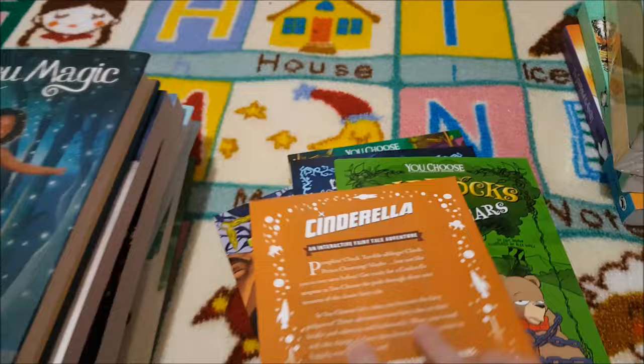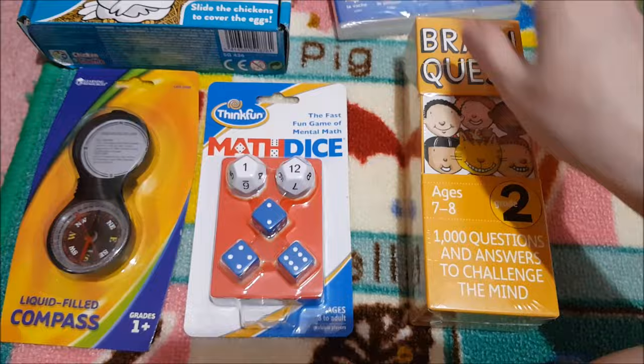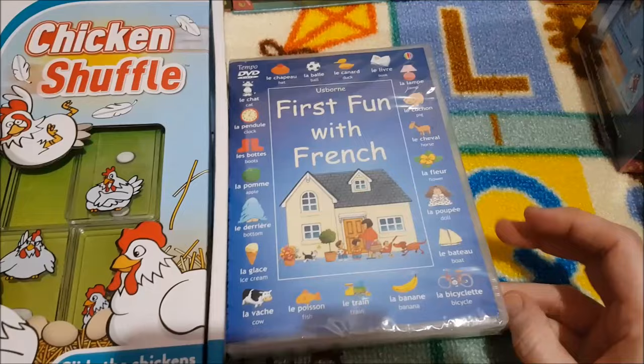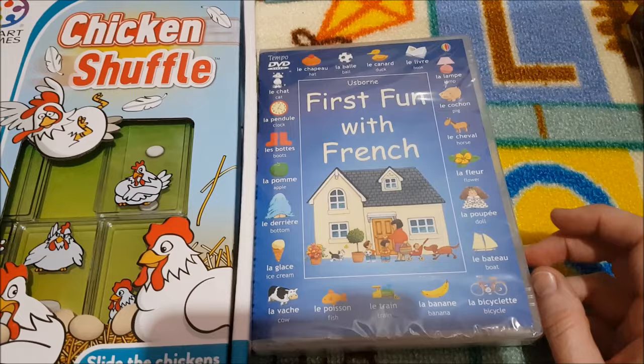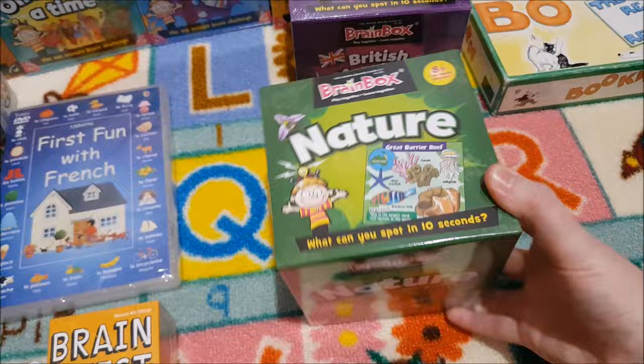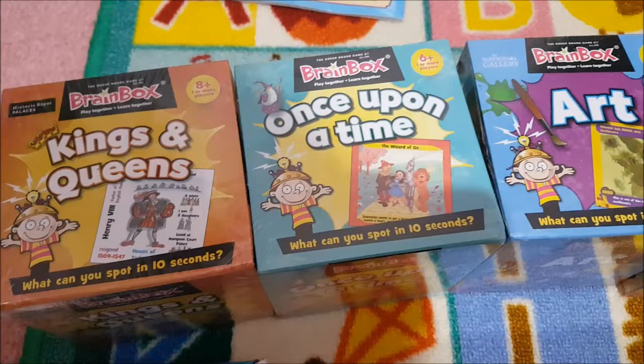Now onto some other fun stuff we've added this year. We have got a compass, the Thinkful Math Dice Game, and the Brain Quest Question and Answers Challenge Cards — we got those last year and liked them. We have Smart Games Chicken Shuffle. We are doing some French this year — we've been doing Spanish but I wanted to try French, so we're doing the first one with a French DVD plus a couple of other things to go with that. We are also doing BrainBox Nature, BrainBox British History, Animals, Art, Once Upon a Time — Storytelling, and Kings and Queens.